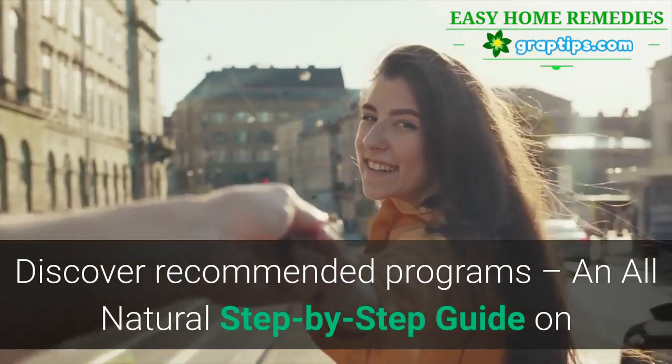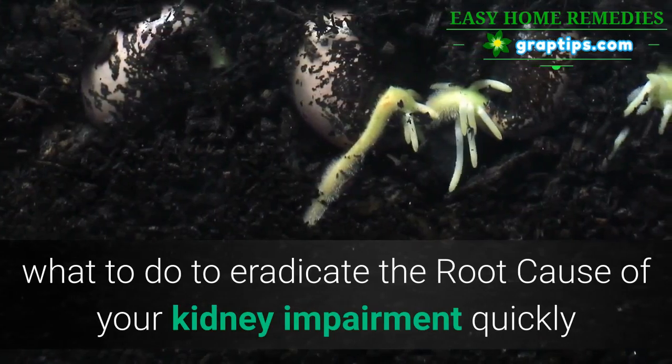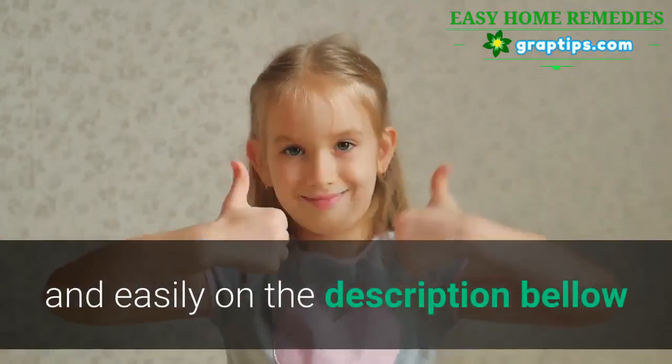Discover recommended programs — an all-natural, step-by-step guide on what to do to eradicate the root cause of your kidney impairment quickly and easily. See the description below.